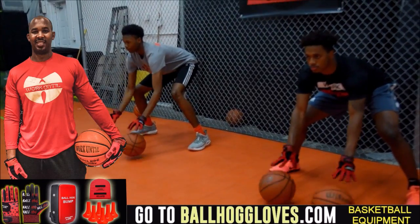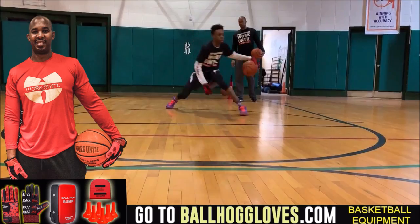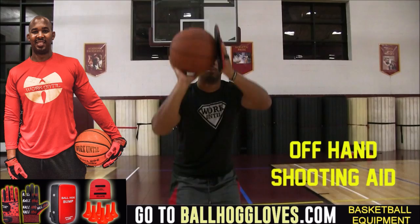Working out with these Ball Hog Gloves is changing everything, the whole dynamic of the workout. It takes away your grip, so the ball slips out of your hands — you really got to be able to control the ball. For quality basketball training products, go ahead and log on to BallHogGloves.com.